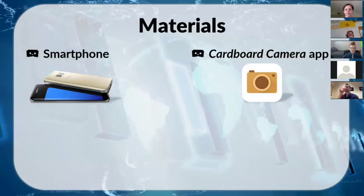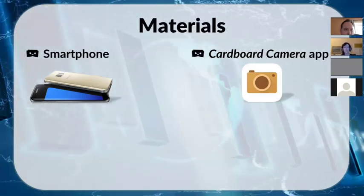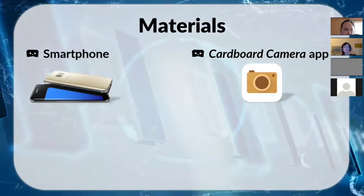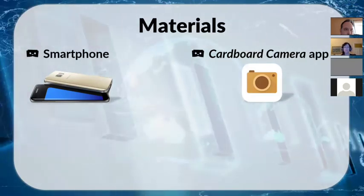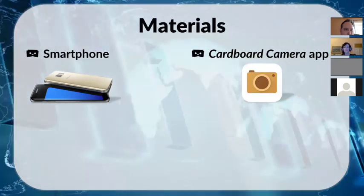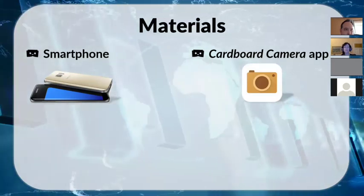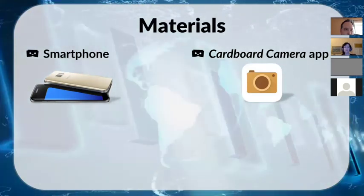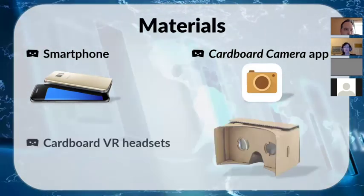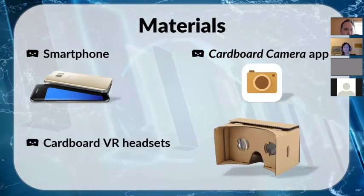After a quick operating system update that student was able to download it, so we had no other issues with the app itself. The third thing is the cardboard headsets. They're pretty cheap — about ten dollars. You can probably get support from your department or school, or apply for a grant. I had to purchase my own and found some for about six dollars.